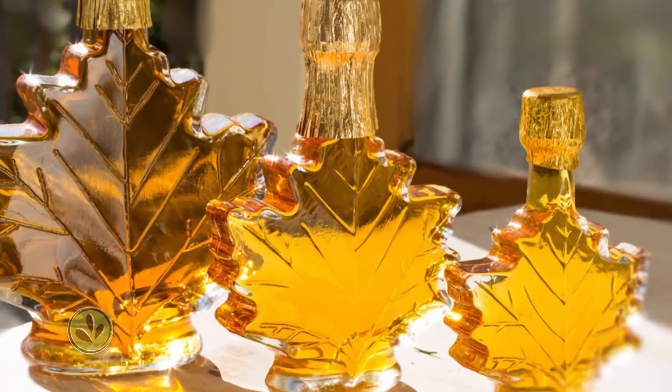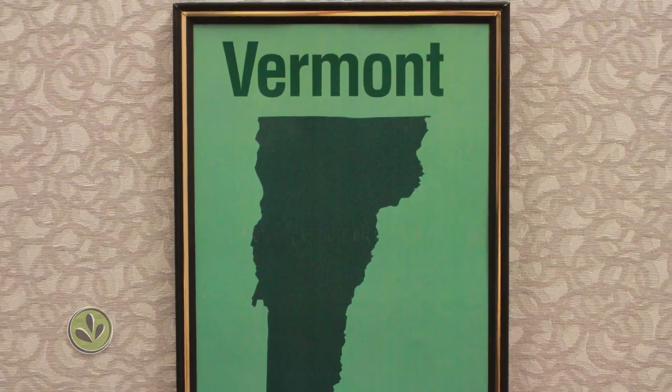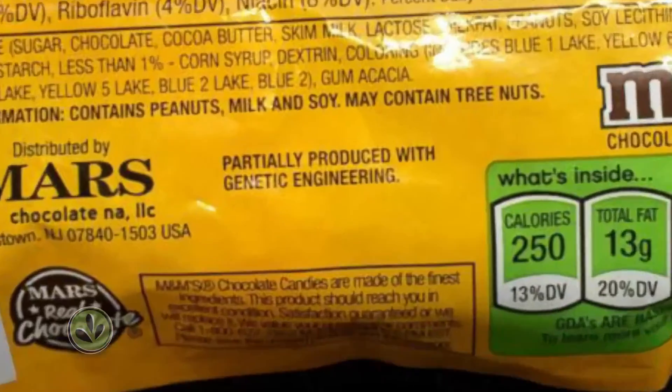Vermont passed a law requiring GMO labels on food sold in the state, and there's a deadline: July 1st. In response, some companies are going ahead with the labels, saying they can't afford different labels for different states. So even if you don't live in Vermont, you'll still be seeing more of this.